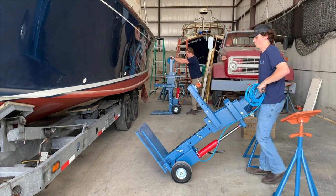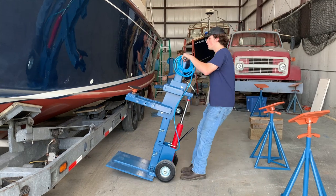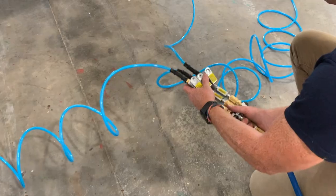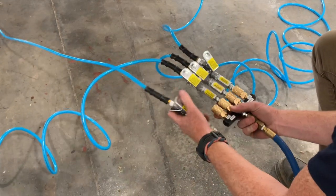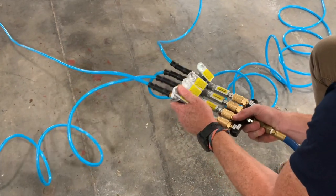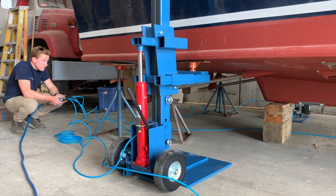Brownell Boat Stands and Equipment is proud to introduce our new and innovative BLE Air, an air hydraulic boat lifting system. By powering the hydraulic jacks with air, a single operator can control the entire lifting system remotely, thereby enhancing safety, speed, and reducing labor.